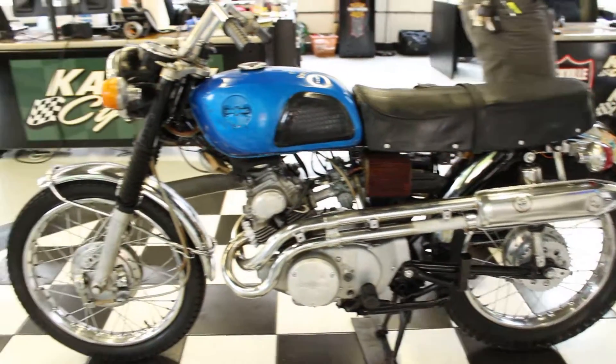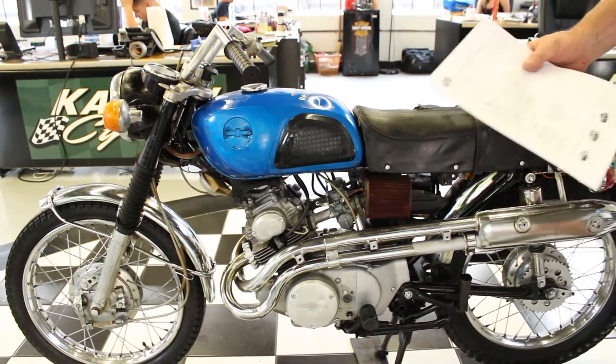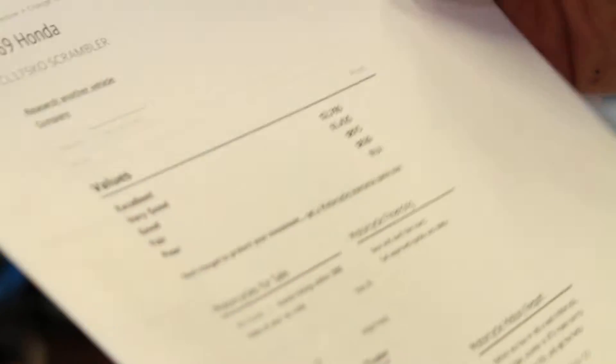These are excellent investments. Right now the NADA value, which is going up daily on these vintage Hondas, is $2,765. And like I said, it is going up.